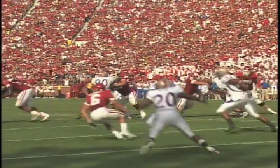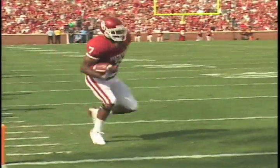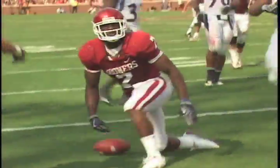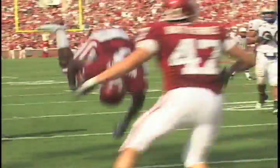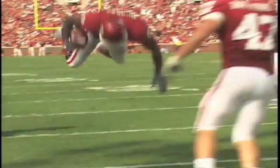And finally, number one in the hood: DeMarco Murray and the jump. It's the best play of the year. Go DeMarco, it's your birthday — we're going to party like it's your birthday. I cannot believe this. Look at this. Jump for it. That is unbelievable.